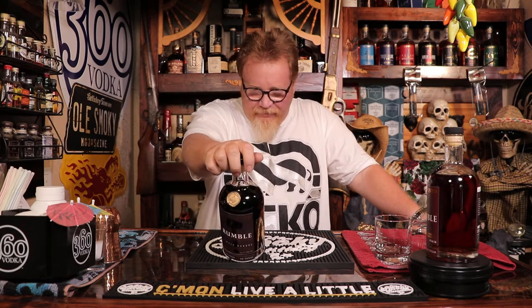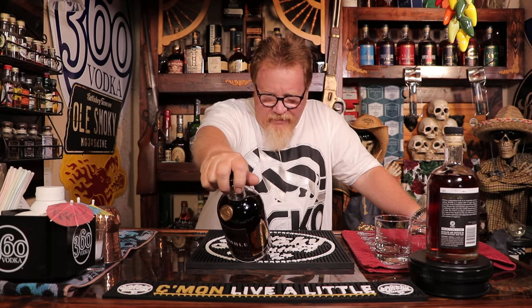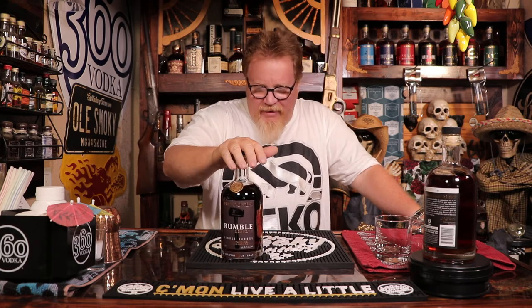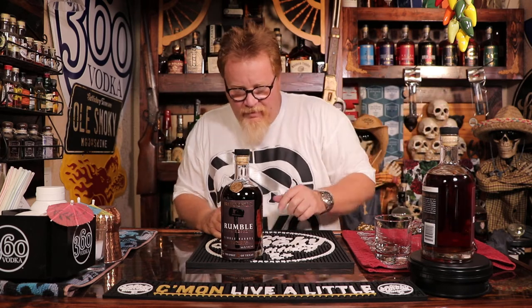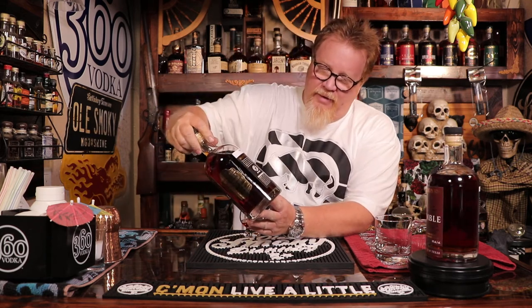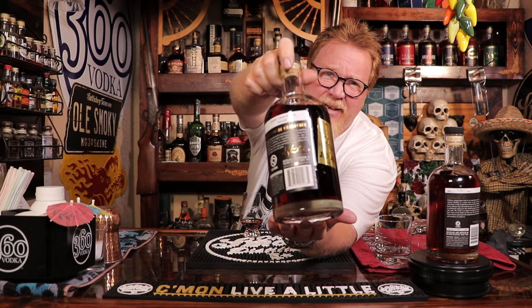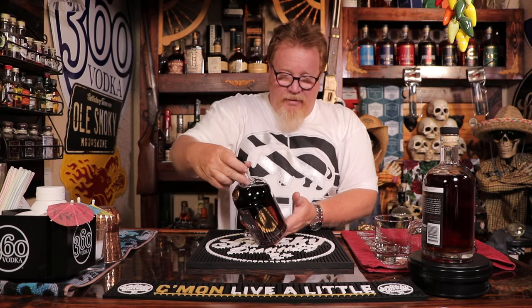This one has an age statement. It says at least 50 months in oak. So this one has an age statement, which the other one didn't. 50 months — that's four years and two months. This has been aged quite a bit. It is hot, but I'm sure it's better when you add an ice cube to it.